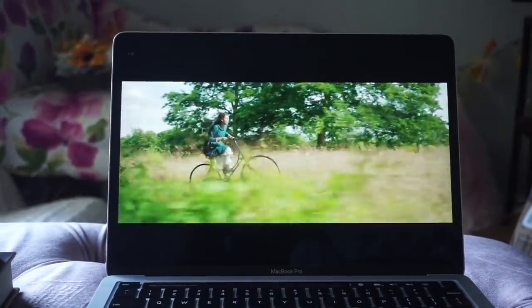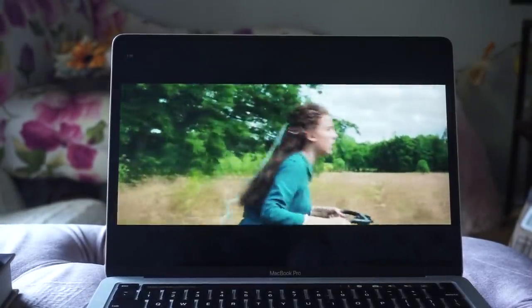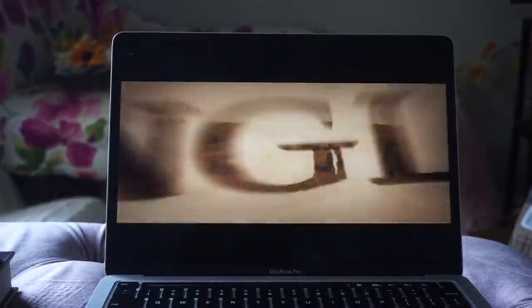Am I about to rewatch Enola Holmes for the fourth time? Yes, I am. I could not sleep at all last night — I don't know if it was anxiety or I was extra paranoid, but every single tiny sound kept me awake until the sun came up. So now I need coffee and I'm ordering some, but I'm so tired I don't know if I should be driving to get it.